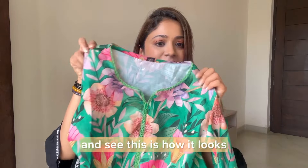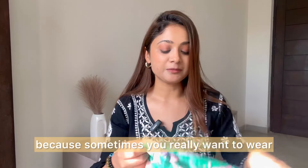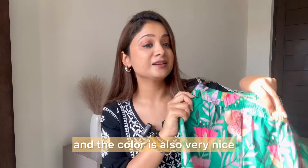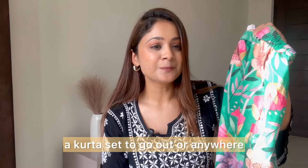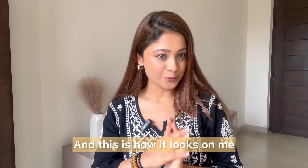Just guess — this is under 500, I think it is around 480 rupees. I'm definitely keeping this because sometimes you really want to wear beautiful prints like this. The color is also very nice, the print and everything is very nice. This is how it looks on me.